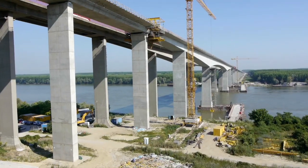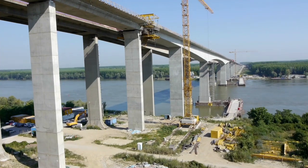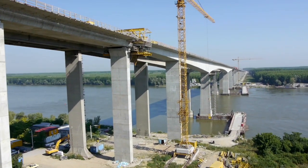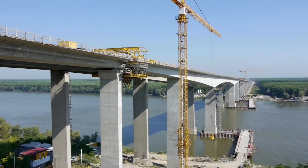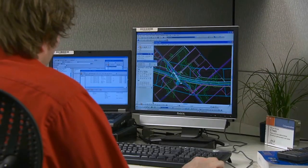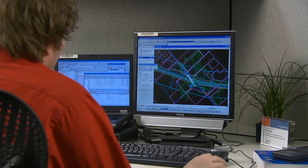We understand that every construction project is faced with challenges — challenges like isolated data that's difficult to access, gaps between engineering plans and construction realities, systems and subcontractors that don't talk to each other, and constant project changes that pit you against the clock. We know that constant collaboration is critical to your ongoing success.